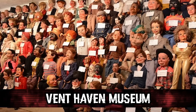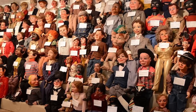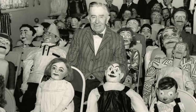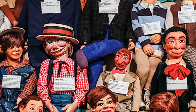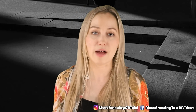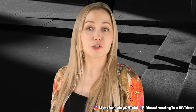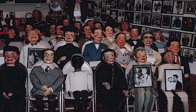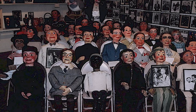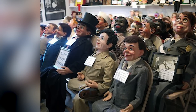In our number 4 spot, we have the Vent Haven Museum, located in Kentucky. Not gonna lie, it fully gives me the creeps. It was created by a man by the name of William Shakespeare Burger — great name. The museum is famous for its doll collection. I loved dolls before Most Amazing; now I find them terrifying. Apparently this museum has 800 dolls, and a lot of people say they are haunted. If you walked into a space with that many dolls, I'm sure you'd probably think that too.